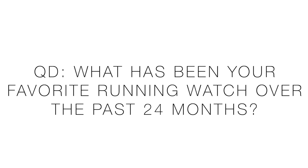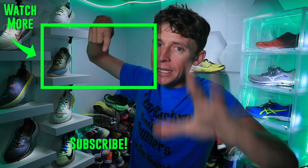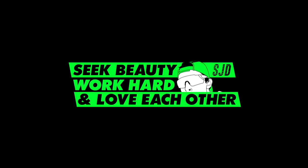Thanks for being here and watching my foray into running watch technology. Question of the day: what has been your favorite running watch over the past 24 months — back to 2018 — and why? I can't wait to read your answers in the comments. If you want more detail on running watches, DC Rainmaker is the go-to guy. See you tomorrow — be beautiful, work hard, and love each other.